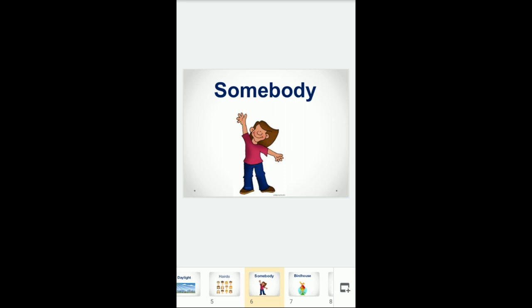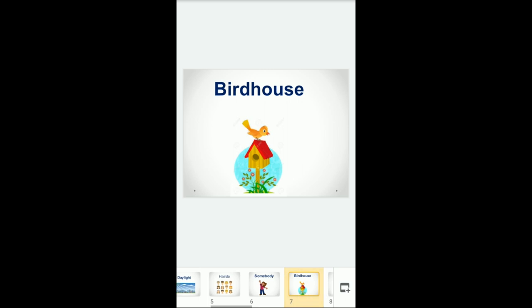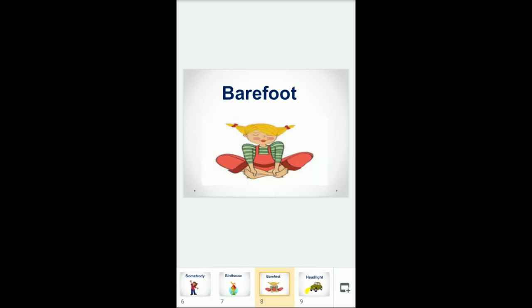Number six is somebody, and it is a pronoun meaning some person, someone. Number seven is birdhouse. A birdhouse is a noun meaning a house for a bird. Number eight is barefoot. It is an adjective meaning without wearing anything on the feet — for example, my baby brother walked barefoot.